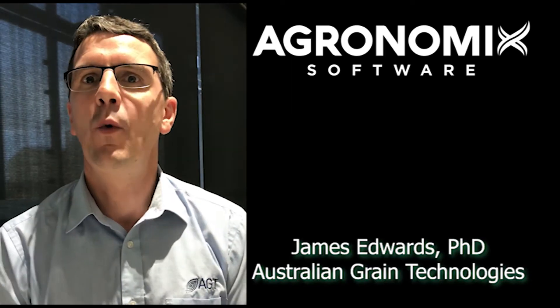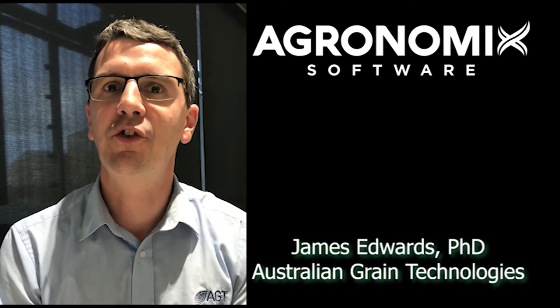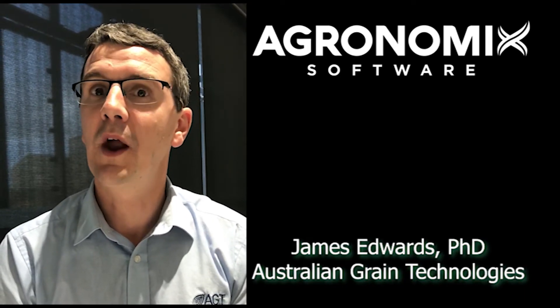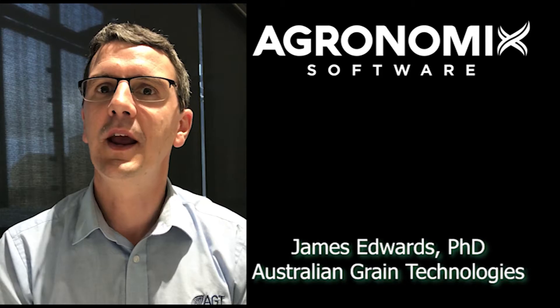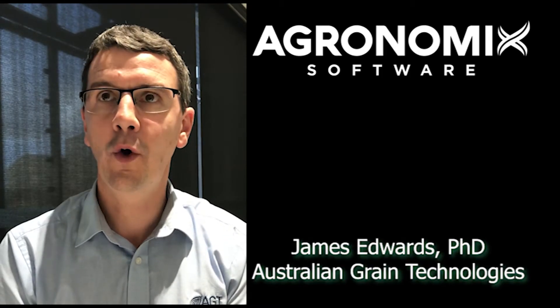Hello, my name is James Edwards. I'm a wheat breeder with Australian Grain Technologies based at Roseworthy in South Australia. The breeding program that I manage focuses on breeding hard white wheats for South Australia, Western Australia and Victoria.